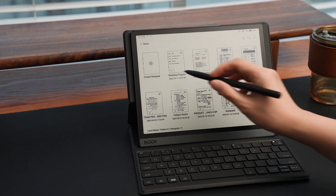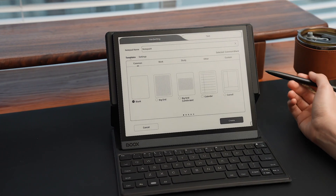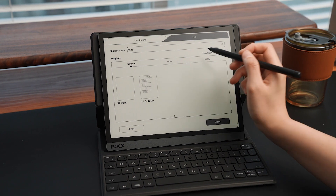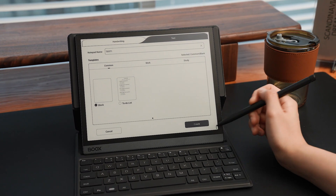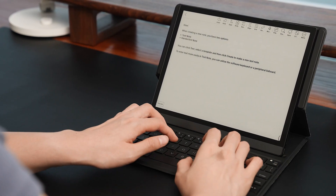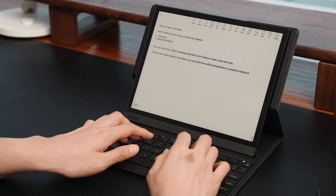Our Notes app also got a lot of interesting new features in this update. One of these is the text note. When creating a new note, you have the option of selecting one of two styles. To create a new text note, click Text, then select a template and click Create. To enter text more easily in Text Note, you can utilize the software keyboard or a peripheral keyboard.